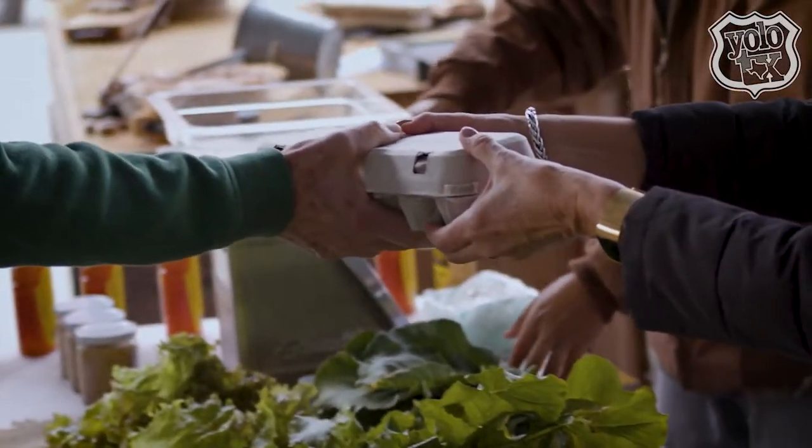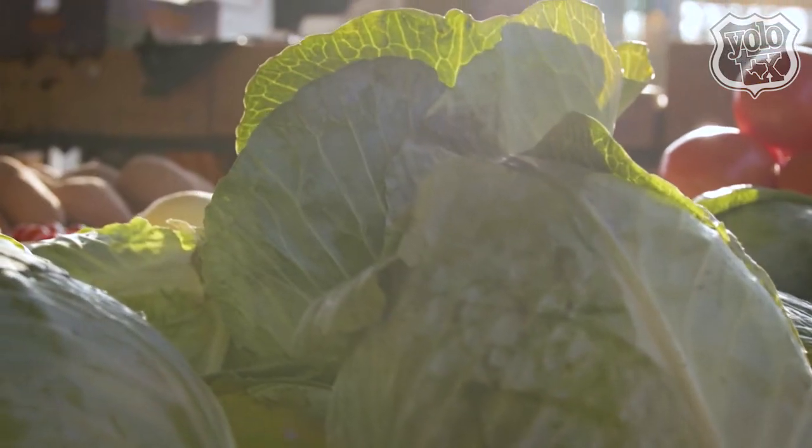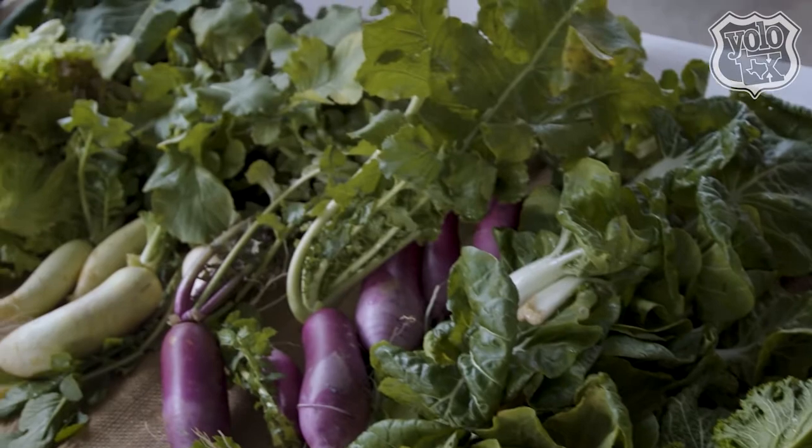We have the farmers here themselves bringing the produce, and every Saturday and Sunday we still have the farmers out here. Right now we've got a lot of greens and root vegetables like carrots and beets. I'm excited to take a look around.